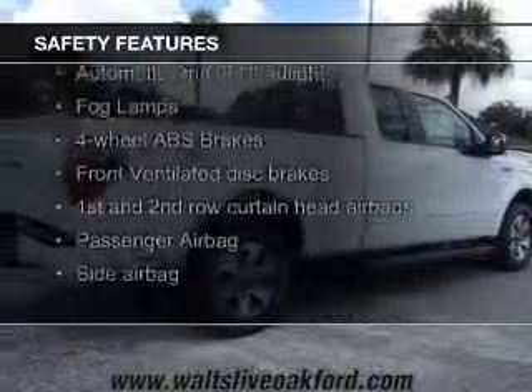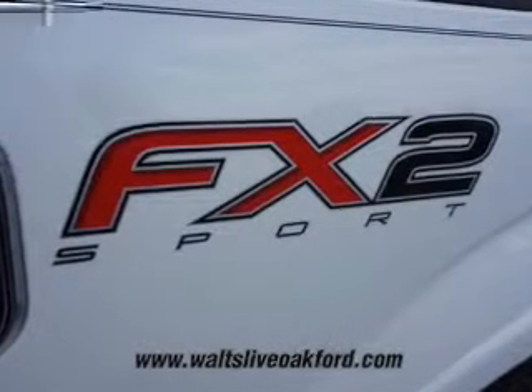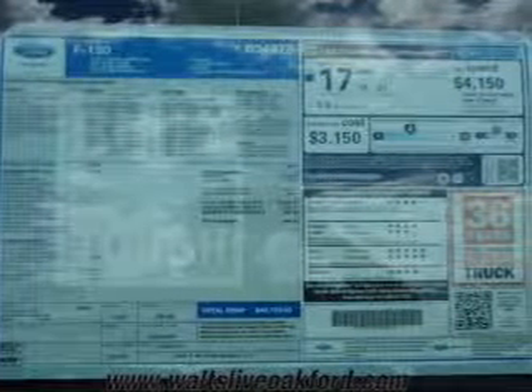Safety was made a priority with these features: power door locks, curtain head airbags, side airbags, traction control, stability control, a passenger airbag, and low tire pressure warning.